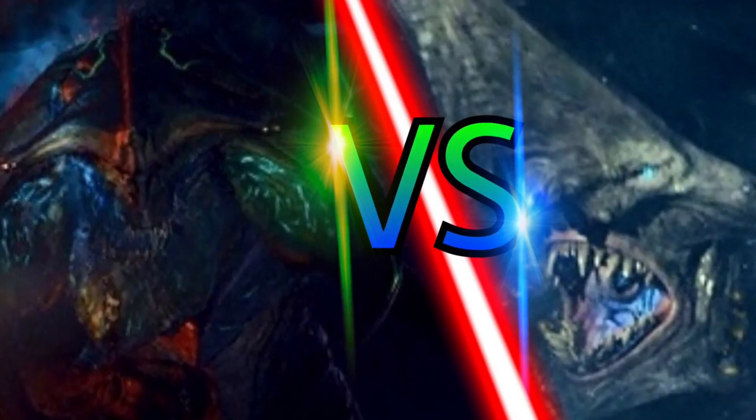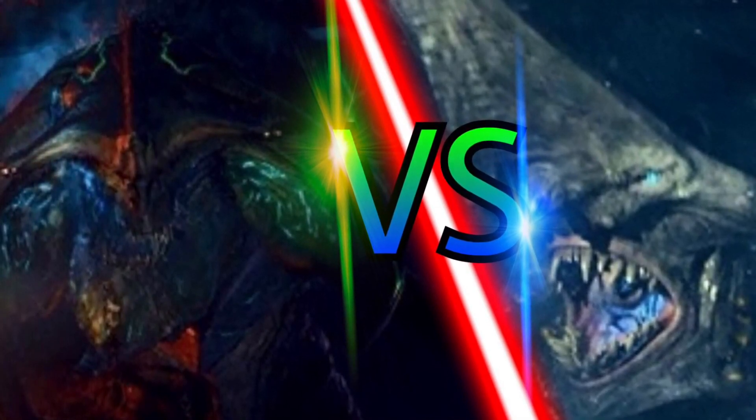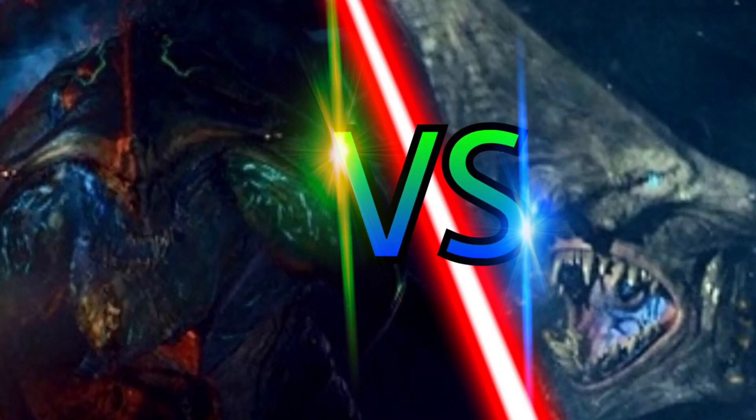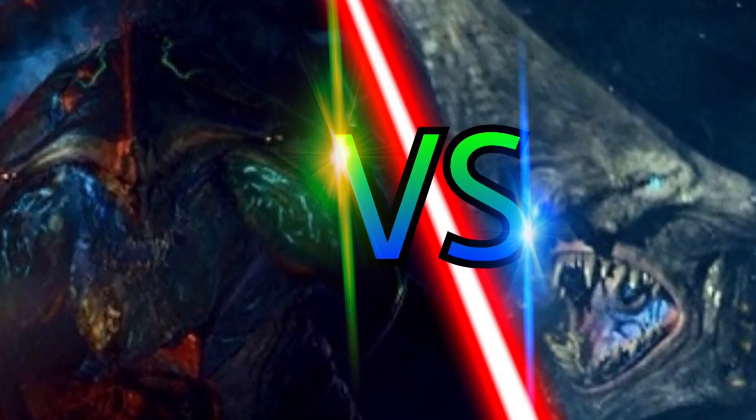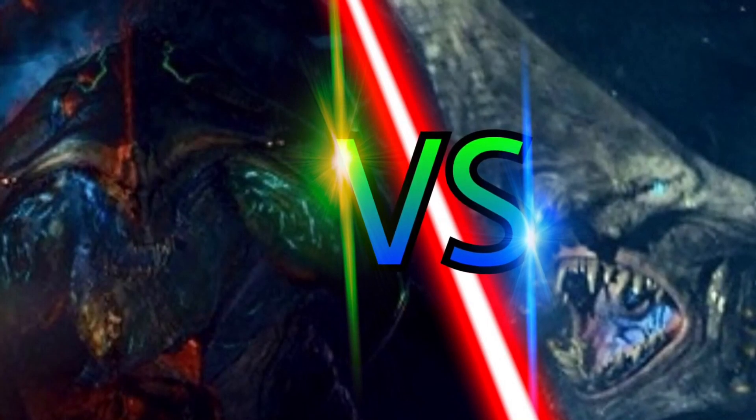Today's matchup is Scunner vs. Knifehead, both from Pacific Rim. With the size of these two Kaijus, Knifehead stands at around 330 feet tall, while Scunner stands at around 359 feet tall.